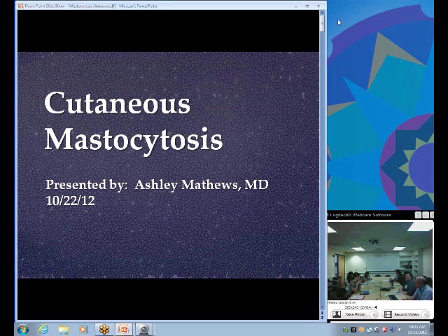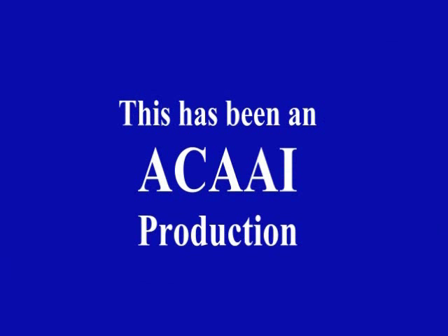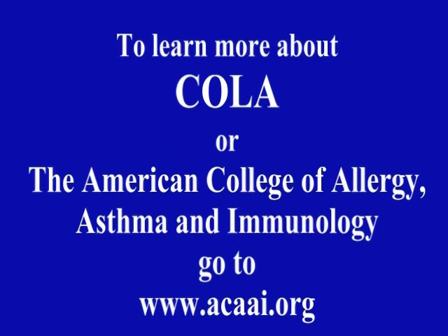This has been a very interesting and informative presentation. Thank you, Dr. Matthews. This has been an ACAAI production. To learn more about Conferences Online Allergy or the American College of Allergy, Asthma, and Immunology, go to ACAAI.org.